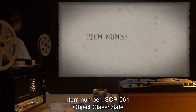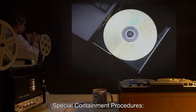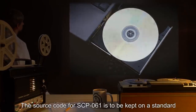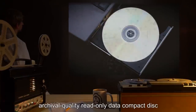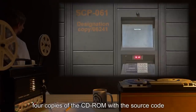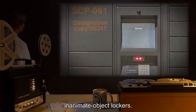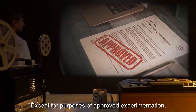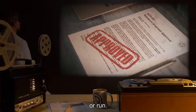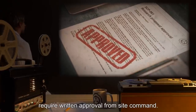Item number: SCP-061. Object class: Safe. Special Containment Procedures: The source code for SCP-061 is to be kept on a standard archival quality read-only data compact disc, or CD-ROM. Four copies of the CD-ROM with the source code are to be stored in separate maximum security inanimate object lockers. Except for purposes of approved experimentation, SCP-061 is not to be loaded, compiled, or run. Research proposals for SCP-061 require written approval from site command. Only one copy of the CD-ROM containing the source code may be used at a time.